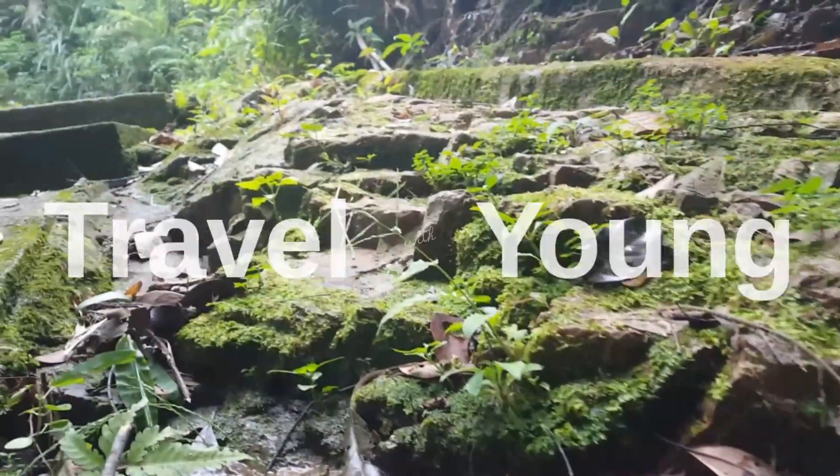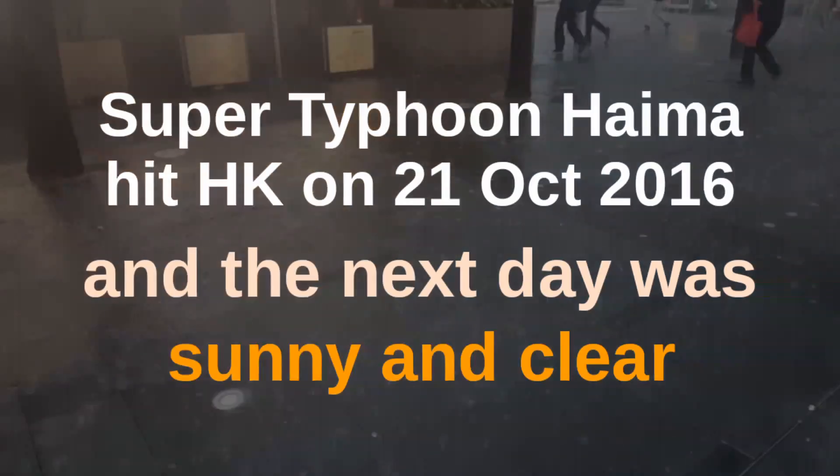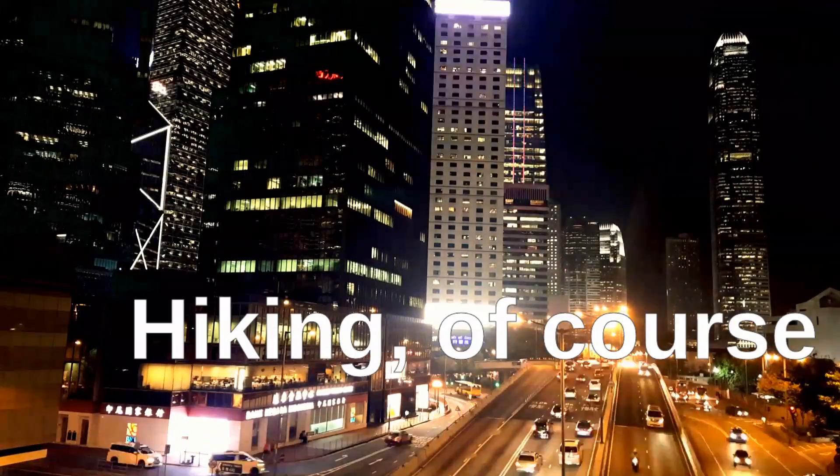Hi, I'm Young. Hong Kong had a few typhoons in October. So on a sunny day like today, what do I do? I go hiking, of course.